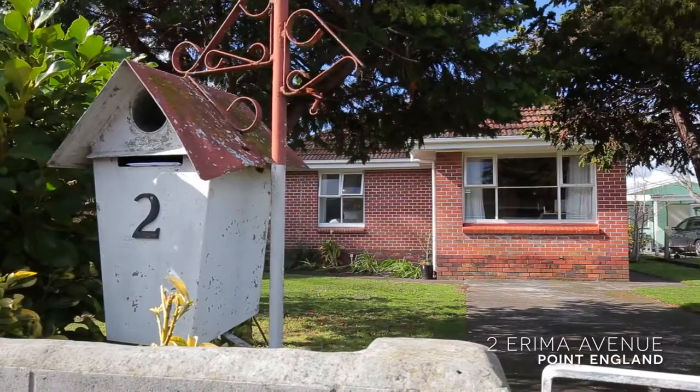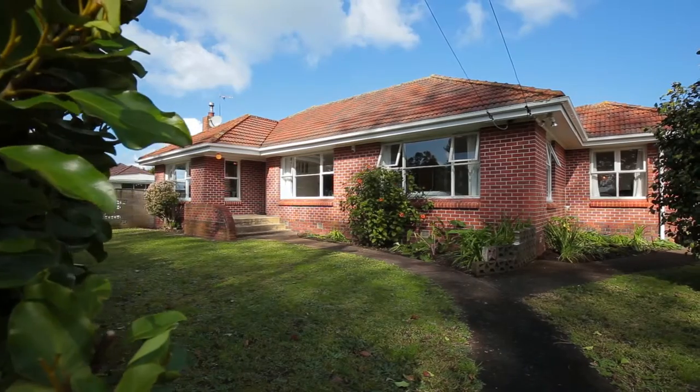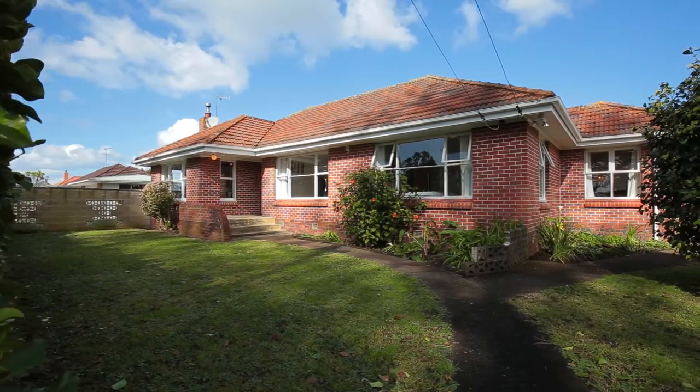Hi, I'm Tanya Kwasa from Ray White Broadway. Today I'm going to welcome you to number two, Erema Ave, Point England. This home is a must-see, particularly for developers or for someone looking for a beautiful family home.